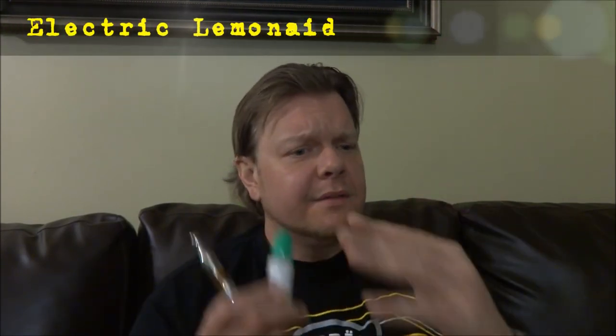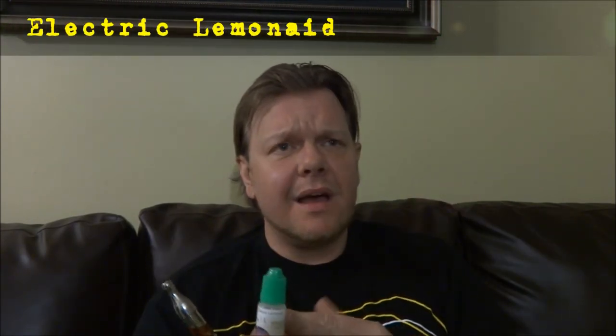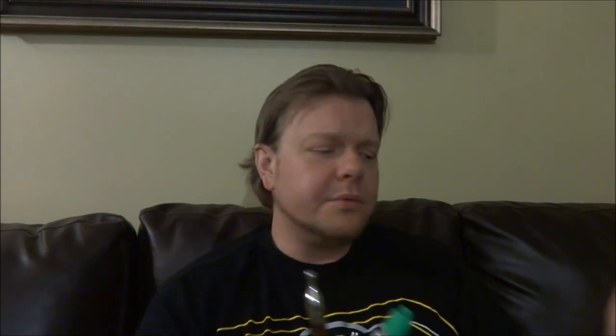Another decent citrusy Paradise Vape is Electric Lemonade — same type of idea as the Key Lime but it's more lemon as opposed to lime. Another nice sweet citrusy vape to try out.